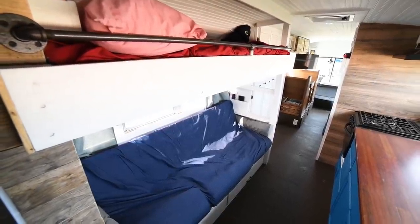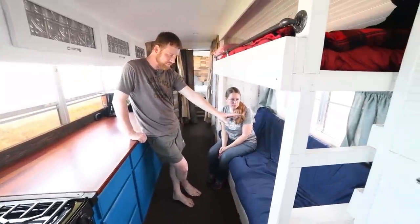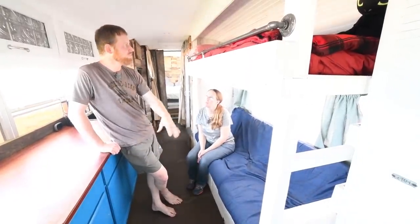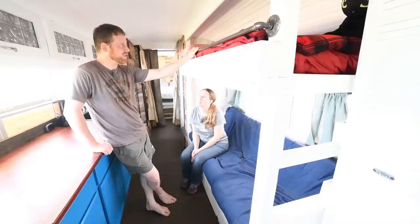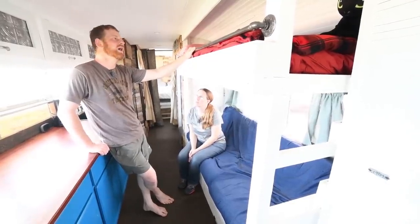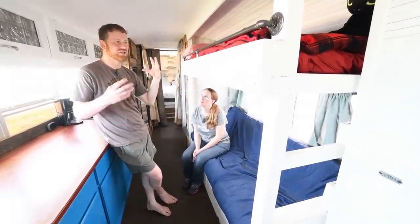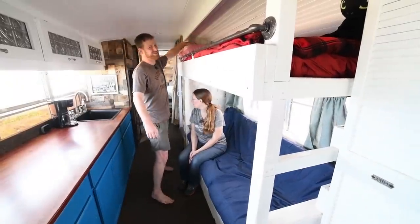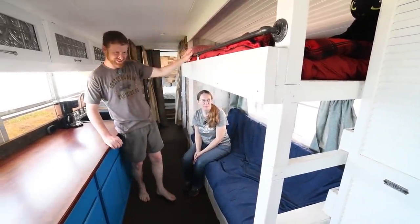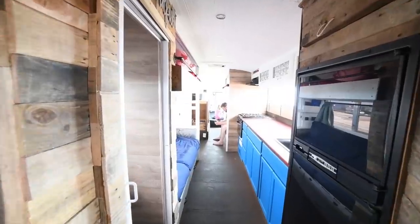The girls' bunks — Abigail's pulls out into a full-size bed, and then Savannah's is up top. It looks a little claustrophobic, but little kids just love to feel cocooned and secure. For both of our little ones on the top bunks, they love their little space. They have little bookshelves in the back that we made for them — it's their cozy place and they love it.